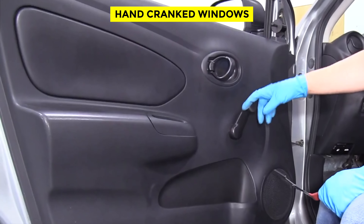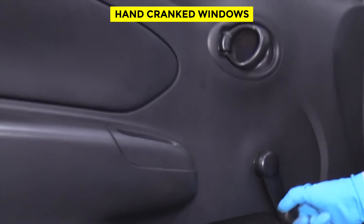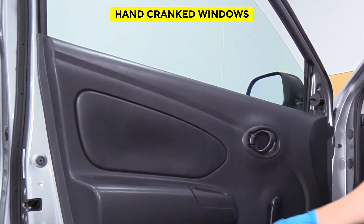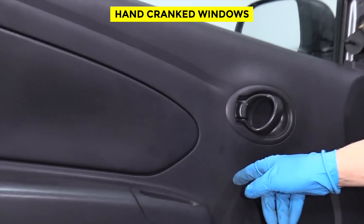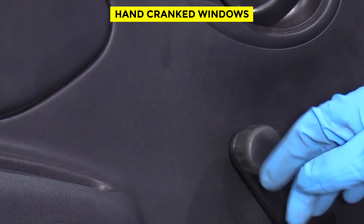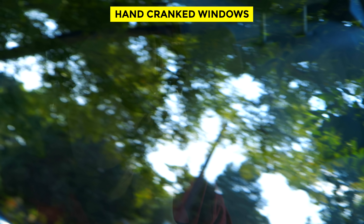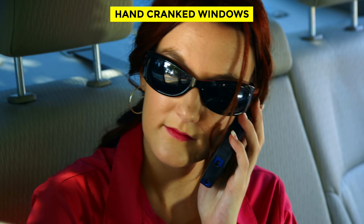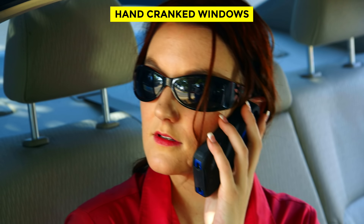Hand-cranked Windows. Today's teenagers probably don't know what a hand-cranked window is. But yes, at one point in time, people had to manually roll their windows up and down. Nowadays, this car feature is almost impossible to find, and that's probably because most people don't miss them. Crank windows got replaced with power and electric windows — instead of using a hand-turned crank handle, passengers can now lower or raise the window with just a press of a button, requiring no effort.